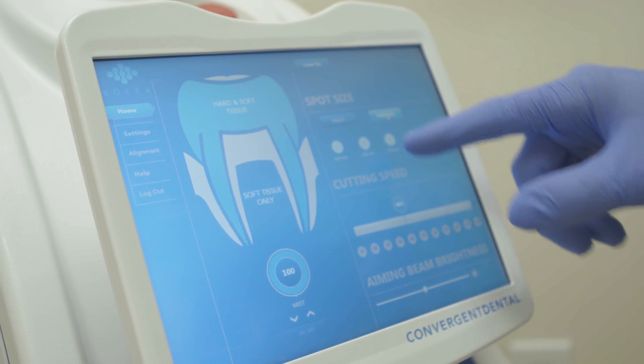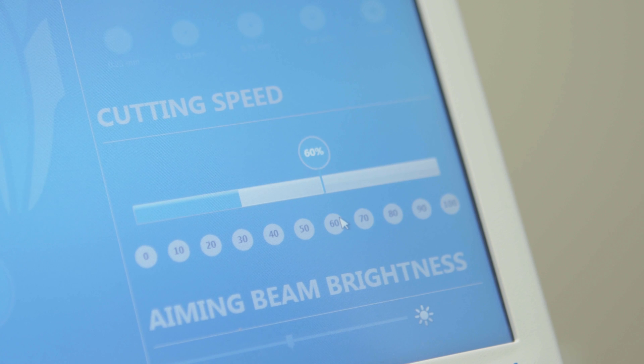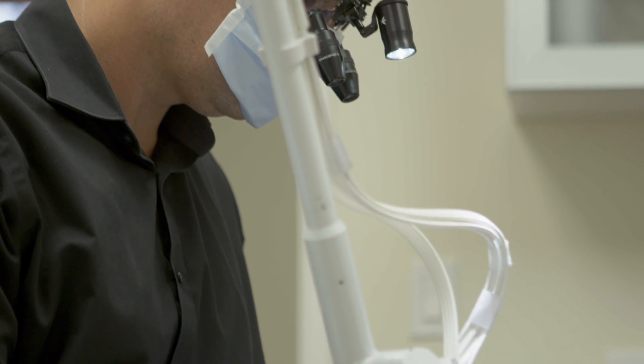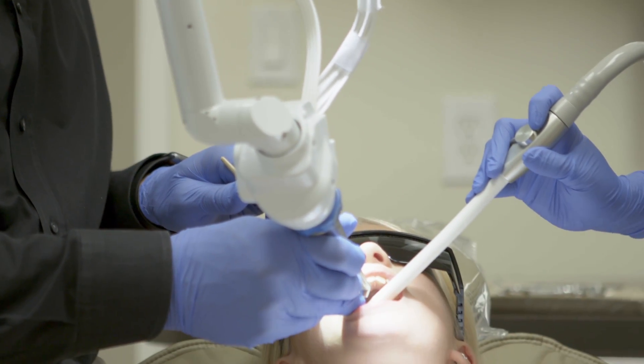A year later we got a second machine because we had seen the productivity and efficiency gains, and we've never looked back. When we first got Solea we really had to look at the way we were scheduling. We were finding we were getting through procedures faster — and it wasn't because we were rushing — it was because I didn't have to wait for the patient to get numb. We just started removing the decay.